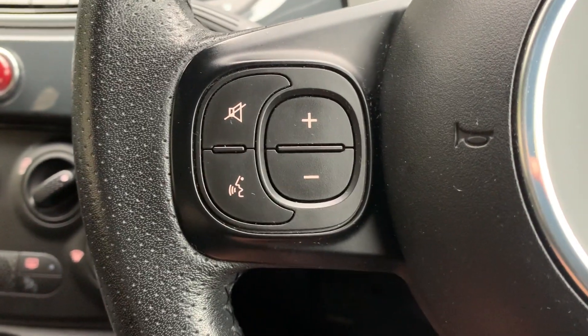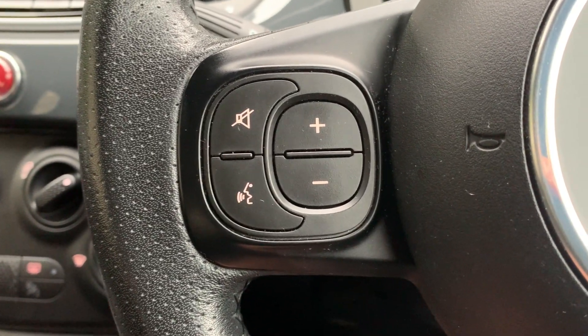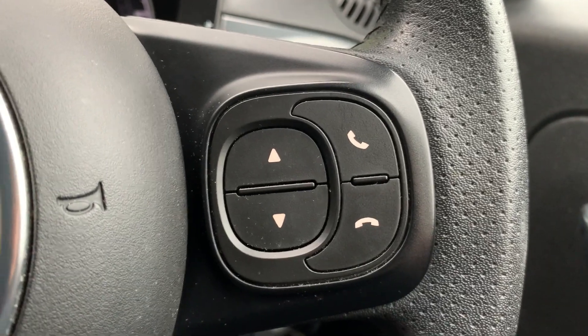On there you've got your volume controls and voice control, and on the right your phone controls.